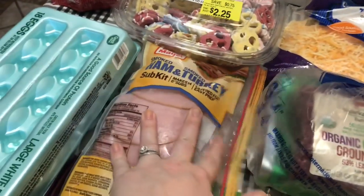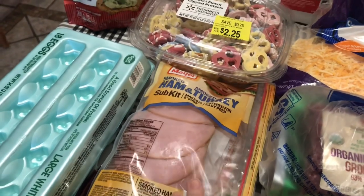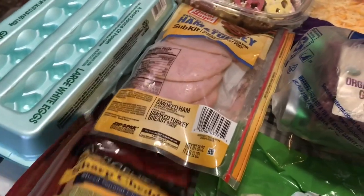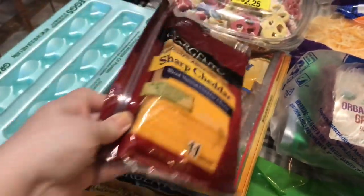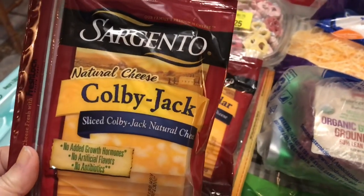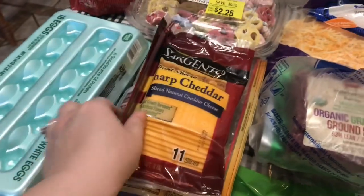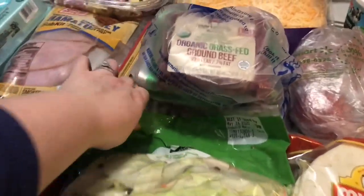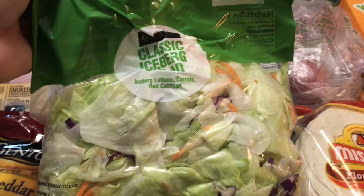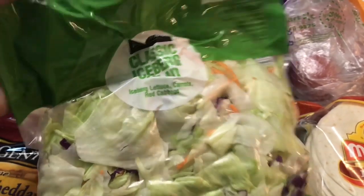I got some smoked ham and smoked turkey for sandwiches, some sharp cheddar cheese, and some of the Sargento Colby Jack cheese for our sandwiches. I got two salads — I really like these, it's just a classic iceberg salad. I got two of those, and we use this as lettuce for our tacos or sandwiches.